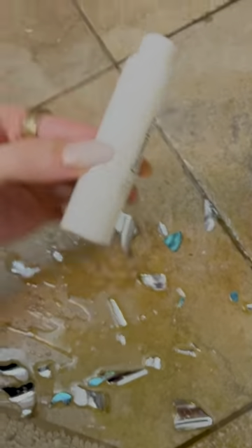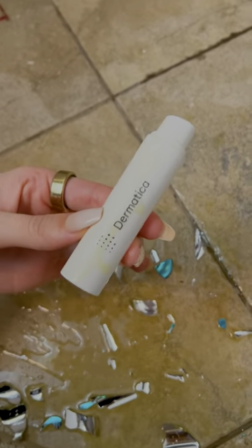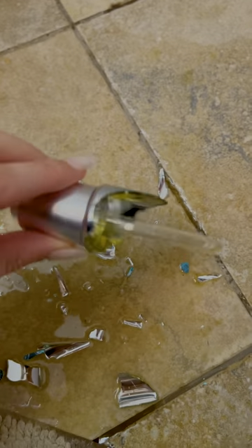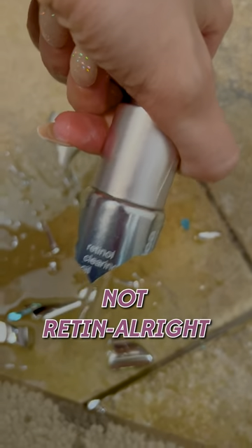We just had a tragedy. This is a prime example of why you shouldn't keep glass skincare on the top shelf. Look! This was my Dermalogica retinol clearing oil and my Dermatica. My Dermatica survived, but look at this — my Dermalogica retinol clearing oil, which is one of my favorites with jojoba, is now not retinol right.